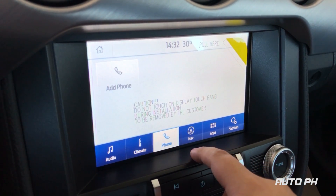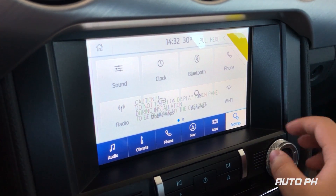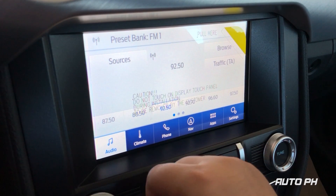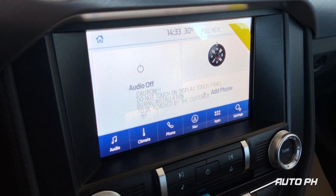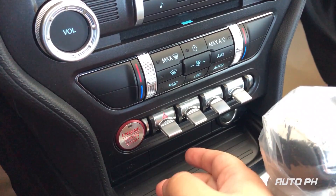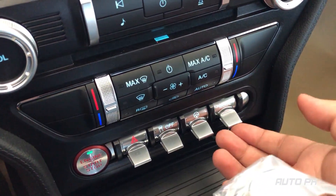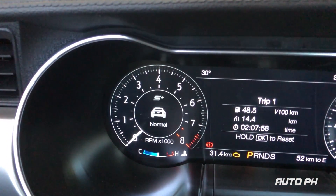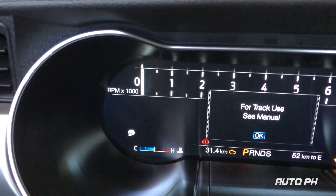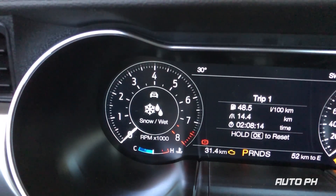The presence of knobs is very much welcome. Just below the AC controls you can find other controls in the form of toggle switches — these are your hazard lights, stability control, and your different driving modes. By using the toggle switch you can select between normal mode, sport mode, track mode, drag strip mode, snow or wet mode, and back to normal mode.